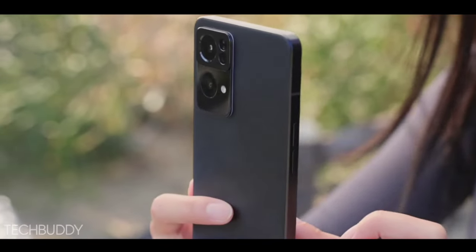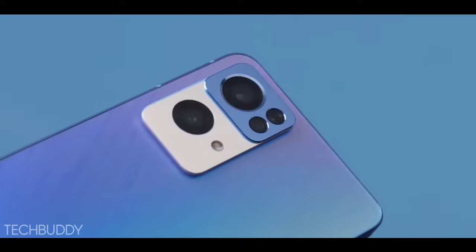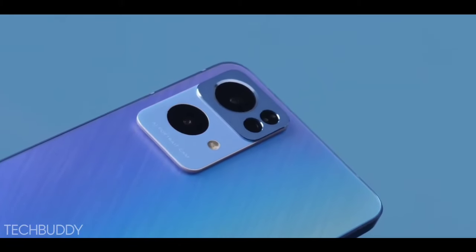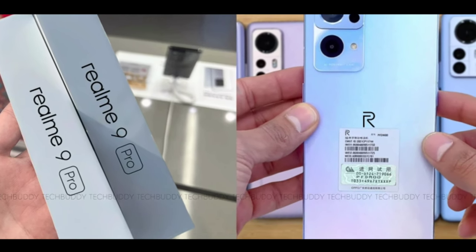On the front, the phone comes with a new 44-megapixel AI selfie camera with many new features.